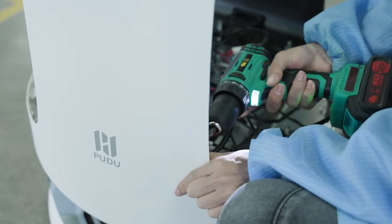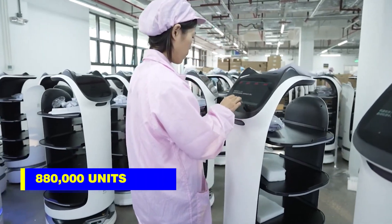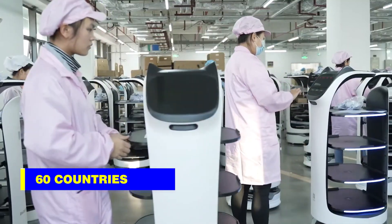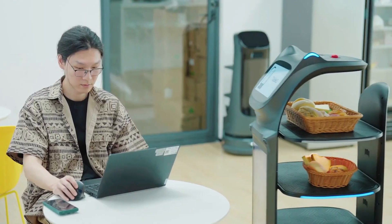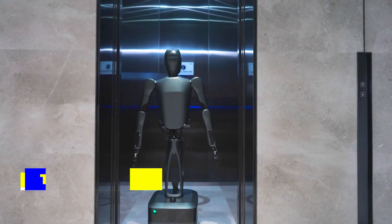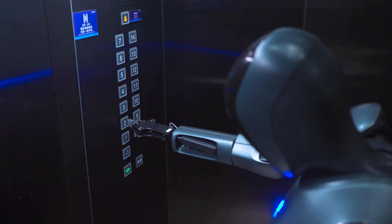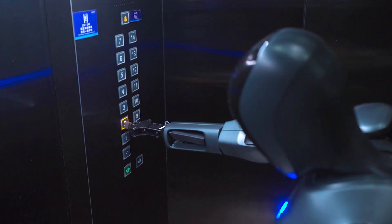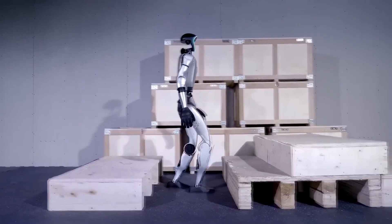Pudu Robotics has been in the service robot industry for years, shipping over 880,000 units across 60 countries. Most of these earlier models focused on simpler tasks like cleaning, delivering food in restaurants, or moving goods in warehouses. The D7, their semi-humanoid robot released earlier, was a big step forward with its ability to operate elevators and serve tables, but the D9 takes this to a whole new level.